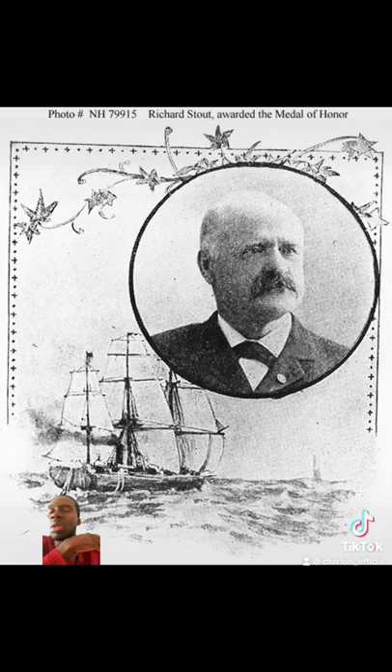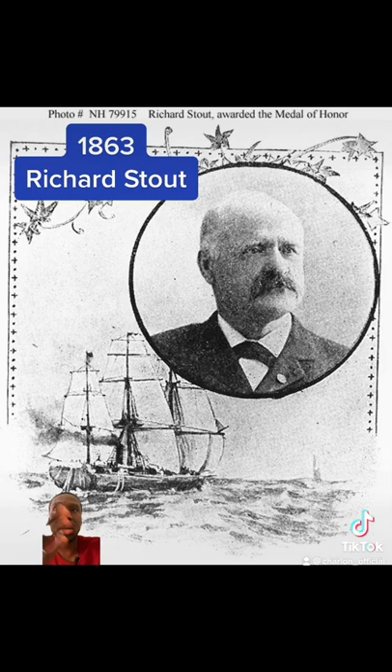Latin Richard, a member on board the USS Isaac Smith, was operating on the Stono River, South Carolina, when Confederate forces ambushed and captured the ship. For his brave conduct during this action, in which he was badly wounded, he was awarded the Medal of Honor.